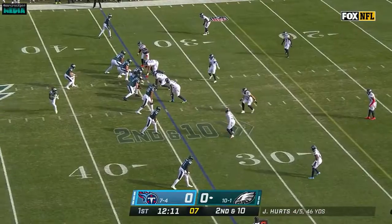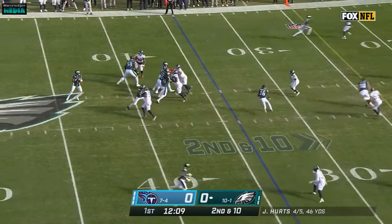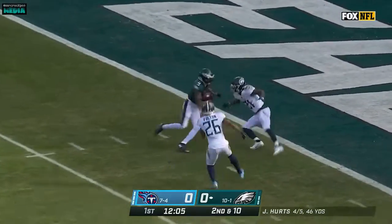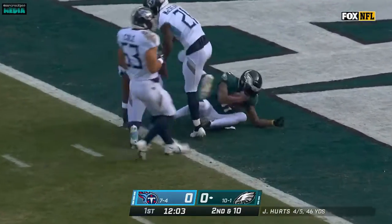Spins down to the 35. Hurts again, all day. Going deep for the end zone — he's got it! Smith in for the touchdown.